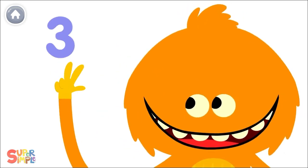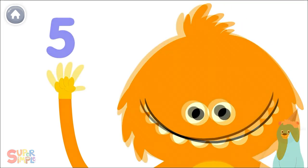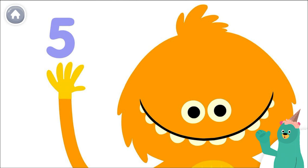1, 2, 3, 4, 5! 1, 2, 3, 4, 5! Can you count all the fingers on one hand?